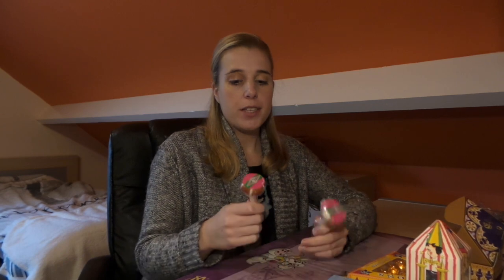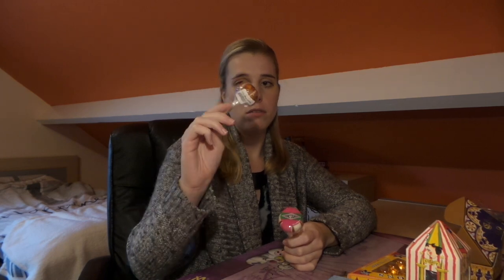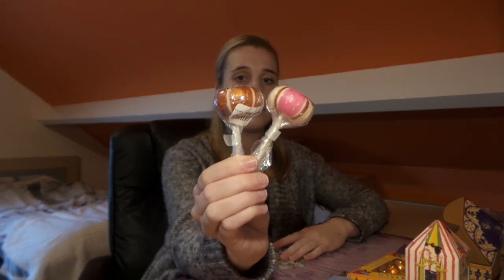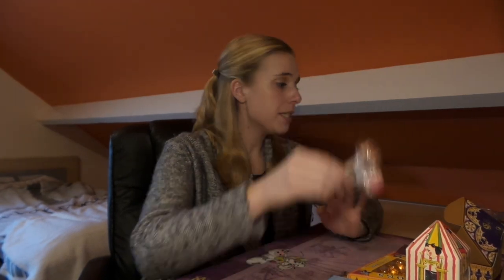The last items I got from the Honeydukes section are these lollipops. This one is Cherry Cola, and this one is Just Cola. They look really nice in their packaging. I hope you can see them on camera — if not, I'll make a separate video of them to add in. And that's it for the candy from the studios.